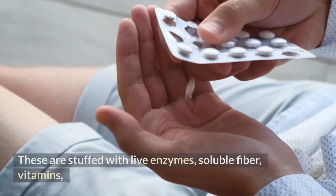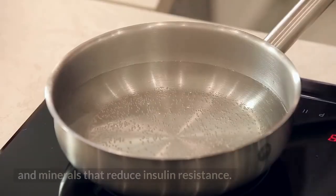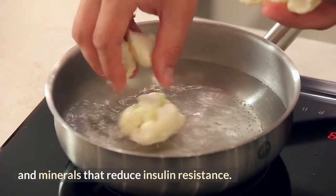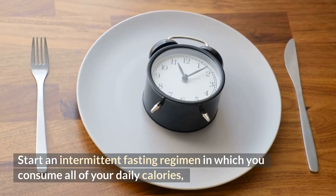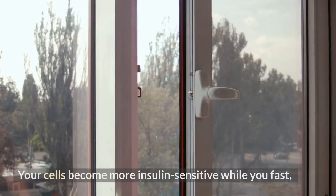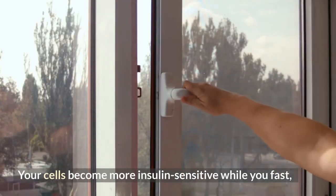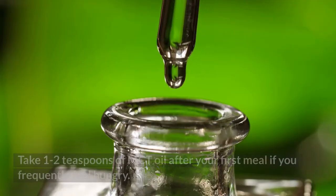Good vegetable options include kale, collard greens, broccoli, Brussels sprouts, cabbage, cauliflower, tomatoes, and onions. These are packed with live enzymes, soluble fiber, vitamins, and minerals that reduce insulin resistance. Start an intermittent fasting regimen in which you consume all of your daily calories in a four-hour window and fast for the following 20 hours.